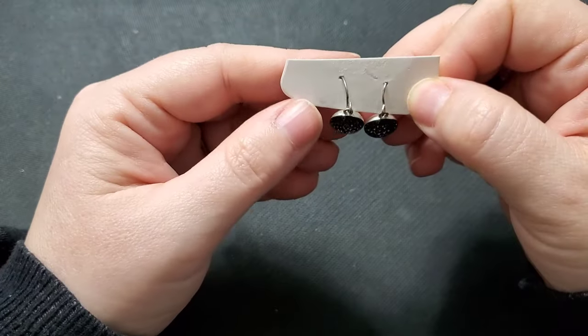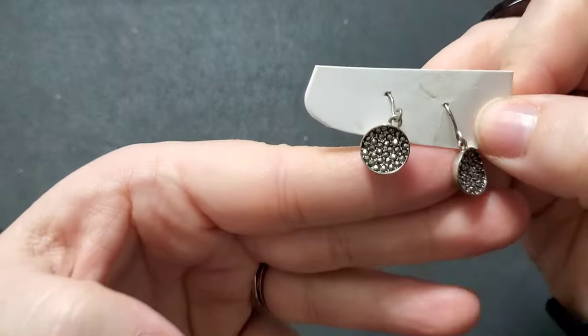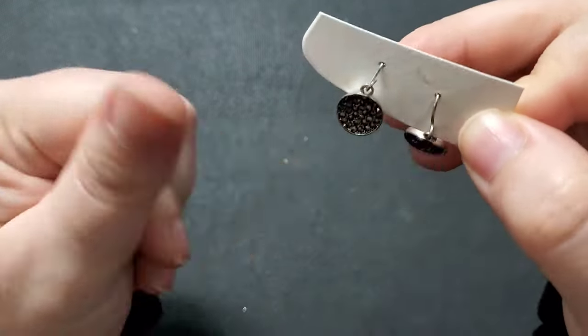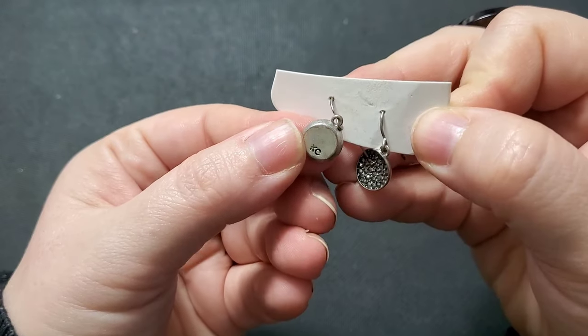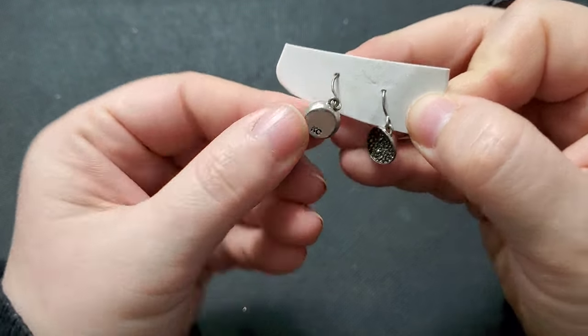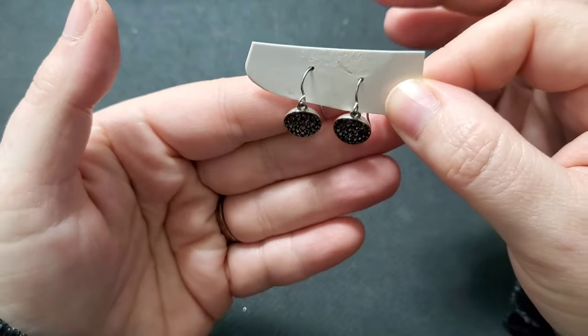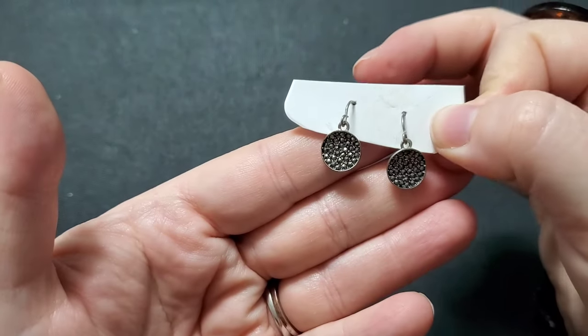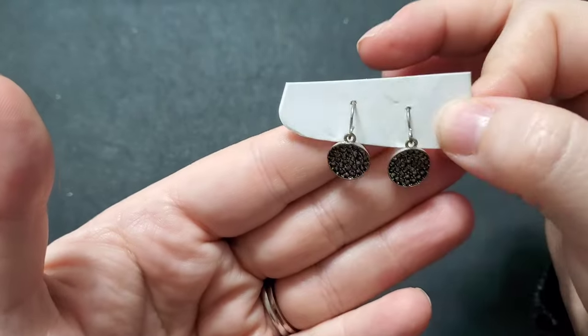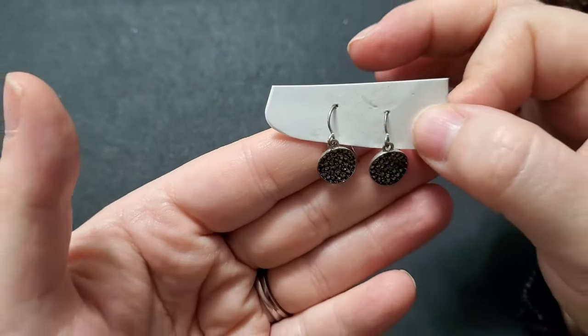Next we have a pair of dangles — look at the little pavé in here. These are really cool. I saw that these were marked 'KC,' which is Kenneth Cole, I believe. I just thought these dangles were so sweet. If anyone's interested, we'll do these for $4.